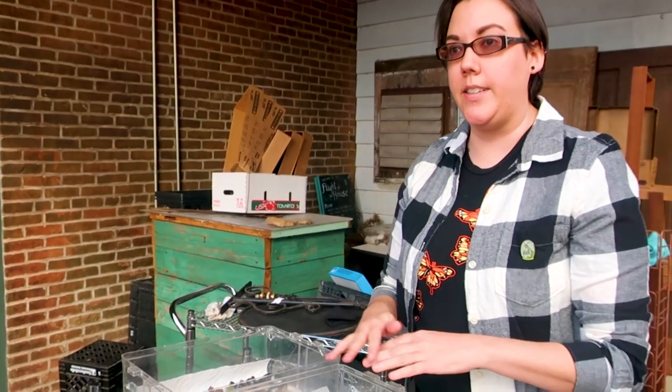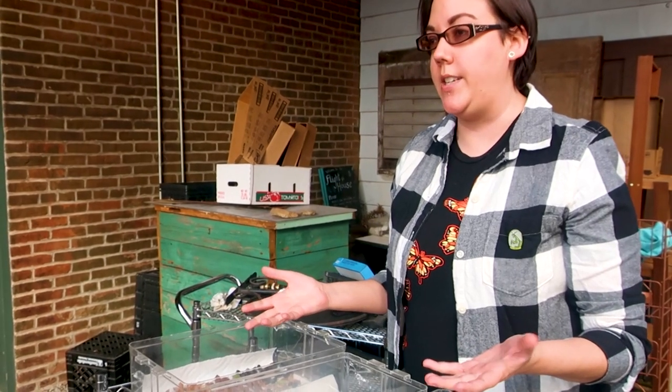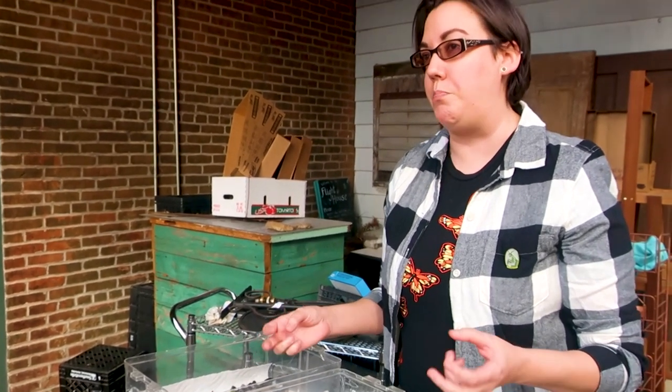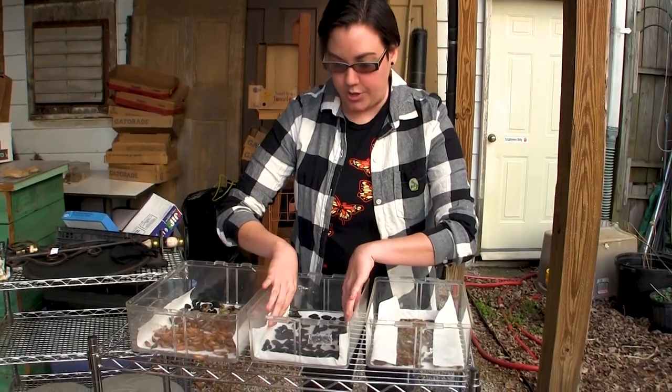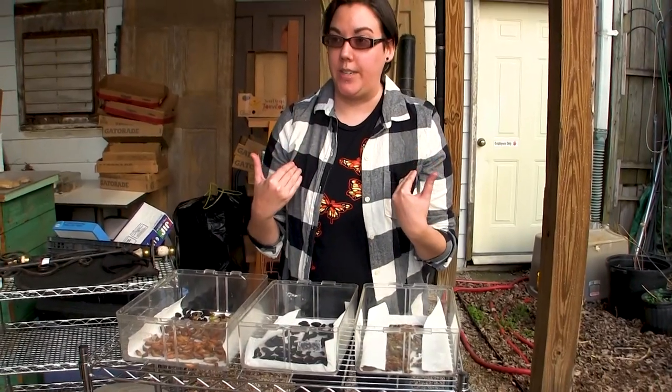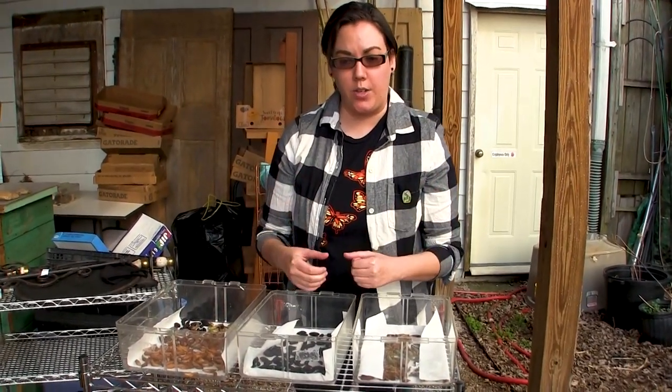All of these chrysalids and cocoons are overwintering. They are in diapause, which is what we call bug hibernation. It's a state of suspended development where they're not going to freeze as well. They actually produce a natural antifreeze over the winter so that they don't perish.